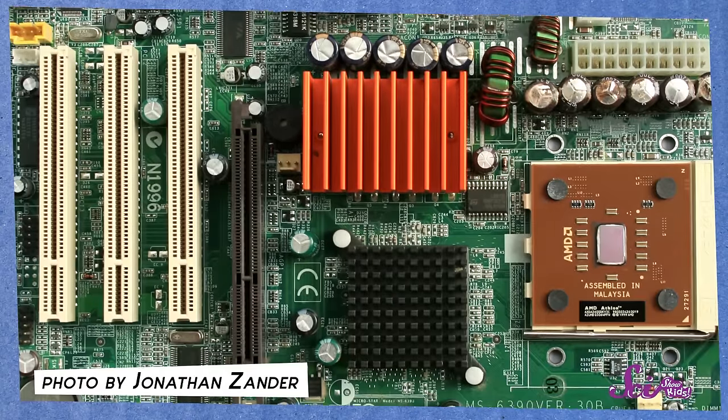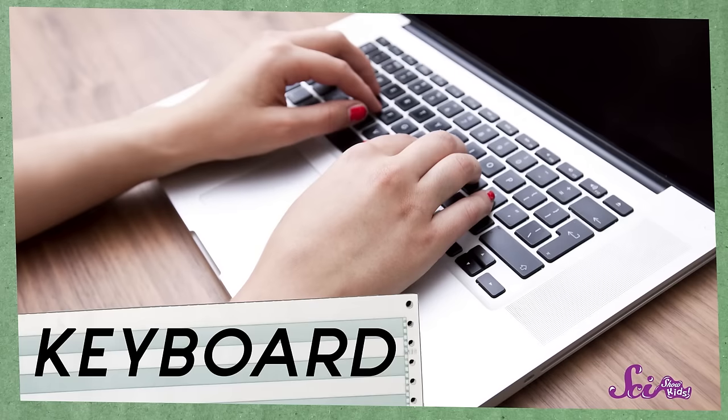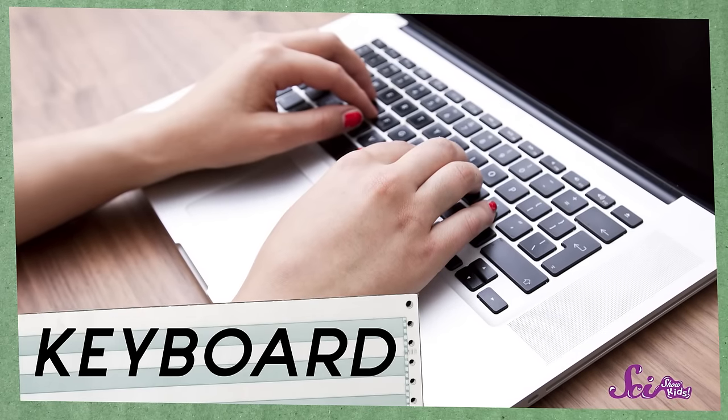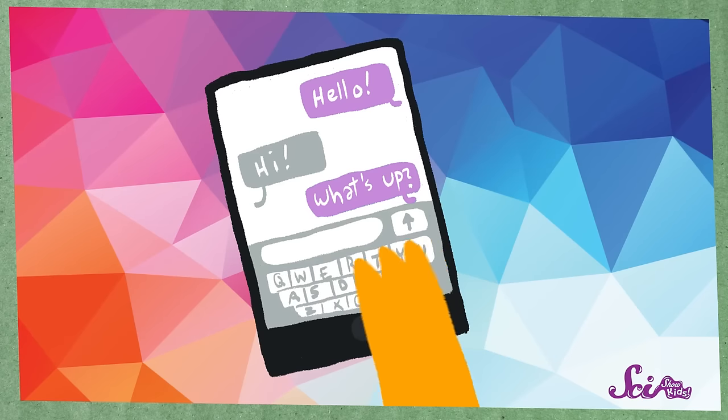All of these parts inside a computer make it work. But let's look at some of the outside parts of a computer — the parts we touch and see. There are some parts that we use to write programs or to give a computer information. If we do that using letters and numbers, then we use a keyboard. Some keyboards are separate from the computer with keys that you push. Others are built into the computer, and all you have to do is touch the screen with your finger.